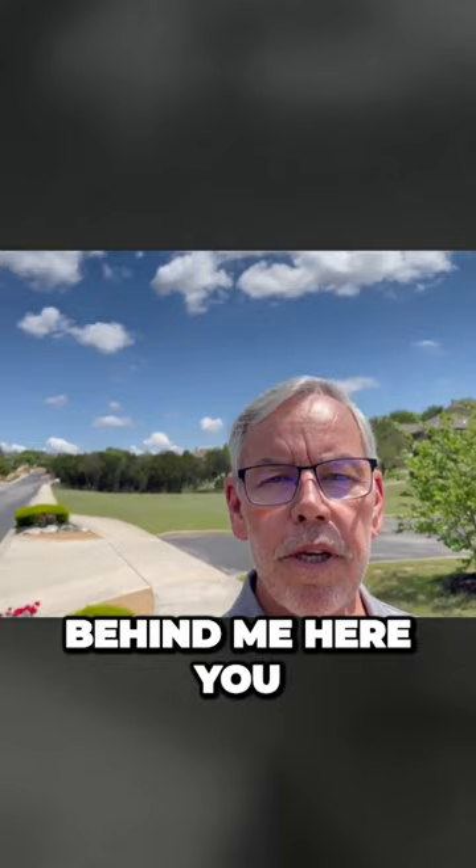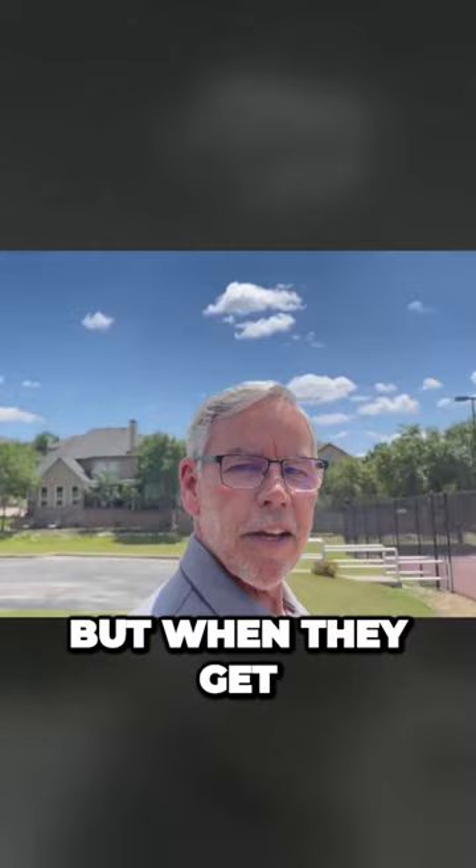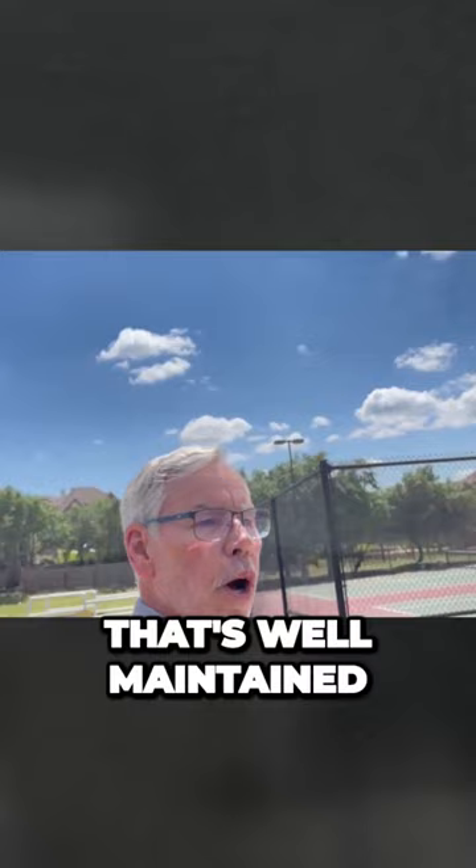Behind me here you can see a nice park area — it's open, the dogs run out here, and the kids play football, baseball, and soccer. And when they get serious about tennis, they've got a gorgeous, well-maintained court right here.